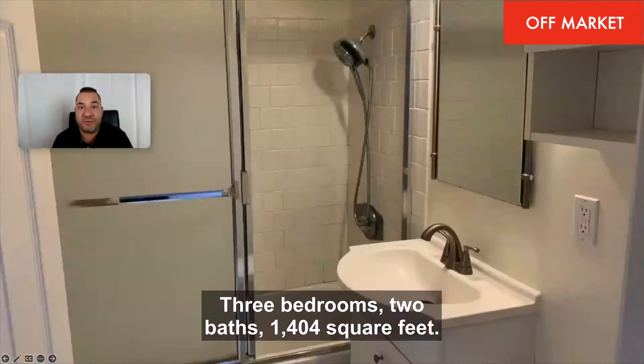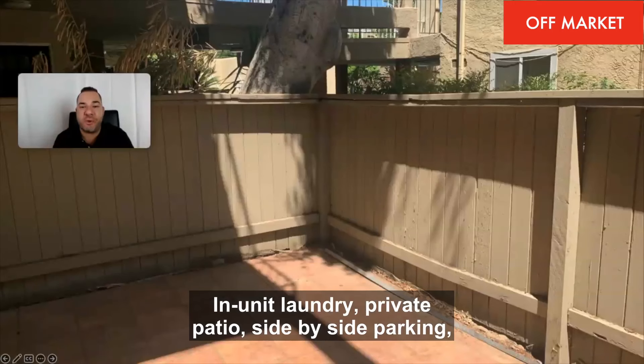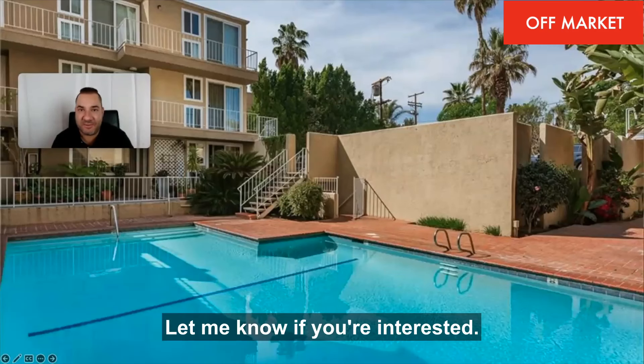Three bedrooms, two baths, 1,404 square feet. This is one story. In-unit laundry, private patio, side-by-side parking, pool, barbecue area. Let me know if you're interested.